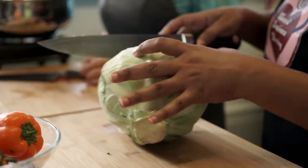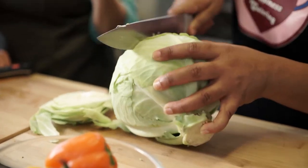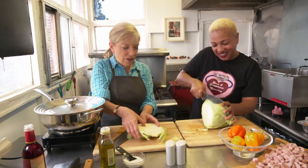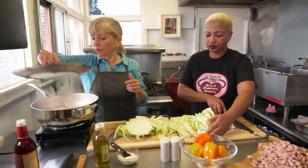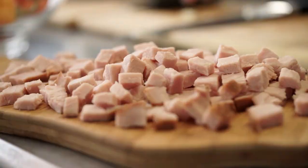Now we're going to shred the cabbage — a whole head, cut to about half-inch strips. She's an intuitive cook who was trained entirely by her grandmother, just like Julia Child who called herself a cook and not a chef. The cabbage all goes in now — it really melts down — and then we need to add the ham.